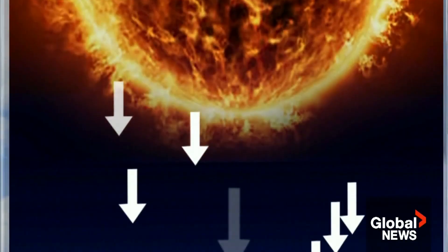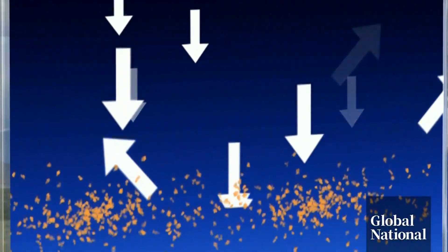Imagine now deliberate stratospheric aerosol injection — planes or balloons dispersing sulfur to screen out some solar radiation. Most of the sun's heat would still reach the Earth, but a tiny bit would be reflected high in the stratosphere, cooling the planet.